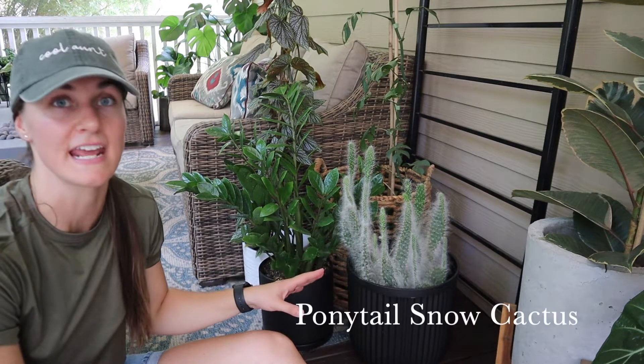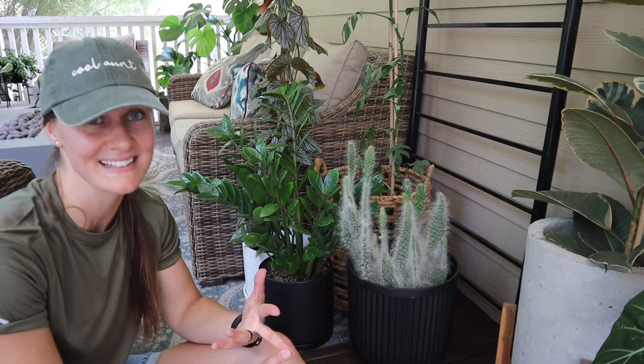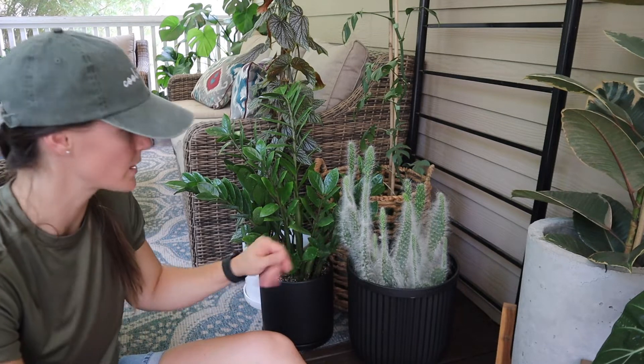I found this guy at Lowe's — it's a furry cactus. No idea what the name is but it's literally furry, which is super cool. Had to have that. Slowly having growth. I don't have the best luck with succulents and cacti — not my forte — but this guy is doing well now that he's outside for the summer.